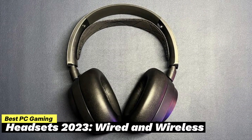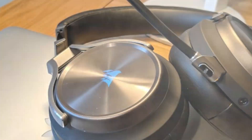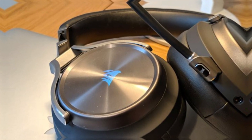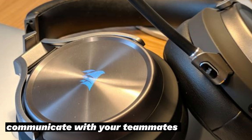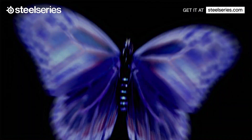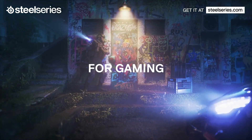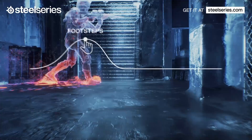A great gaming headset is arguably as important as a great gaming keyboard, monitor, or even graphics card. The sounds of your favorite virtual world and how you communicate with your teammates all hinge on the device you wear on your head — unless you're listening through some of the best PC speakers — and you'll likely be taking work calls, listening to music, and streaming your favorite shows with it, too.